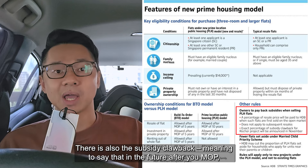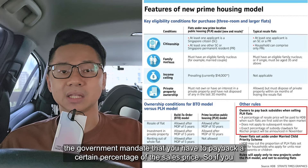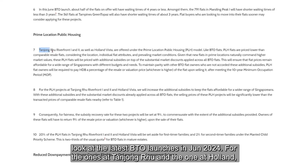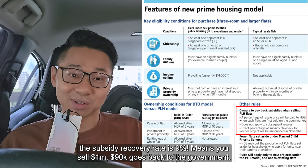There is also the subsidy clawback, meaning that in the future after you MOP, the government mandates that you have to pay back a certain percentage of the sales price. So if you look at the latest BTO launches in June 2024, for the ones at Tanjong Rhu and the one at Holland, the subsidy recovery rate is 9%. That means you sell for $1 million, $90,000 goes back to the government.